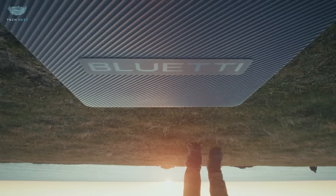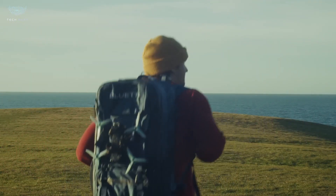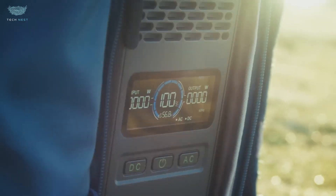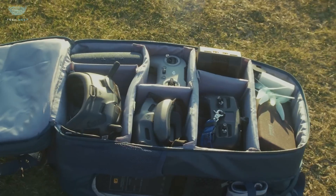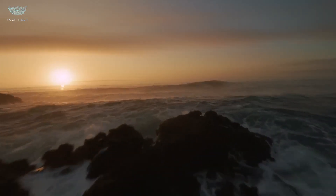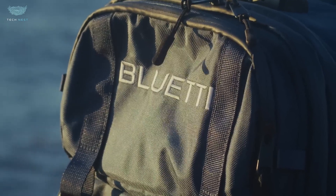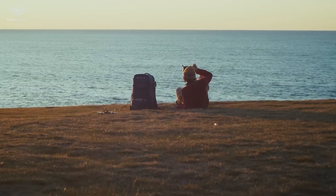Bluetti hands-free. Imagine powering your gadgets anywhere, totally hands-free. It's a next-gen portable power system that charges your devices automatically using smart motion and proximity sensors instead of plugging in cables every time. The system recognizes your devices through wireless charging zones and activates power the moment you place them nearby. Perfect for camping, studios, or on-the-go creators who hate messy cords. Bluetti built it around their trusted LiFePO4 battery tech — safe, long-lasting, and ultra-efficient. You can charge phones, laptops, cameras, and even small appliances simultaneously. It's compact, rugged, and quiet. Just drop, charge, and go.